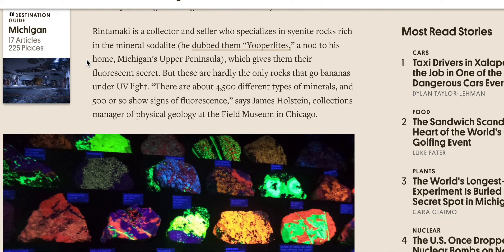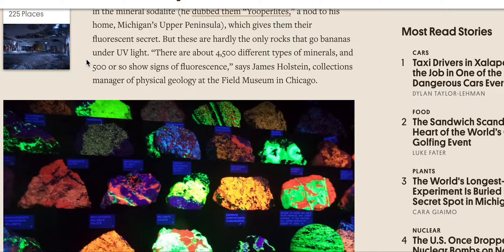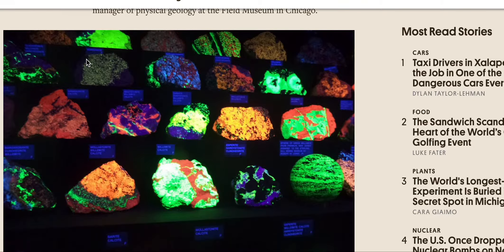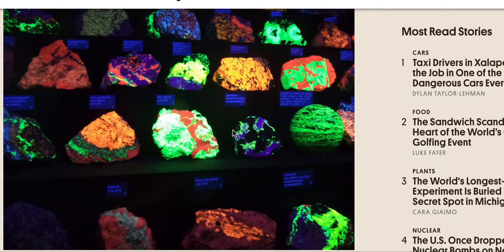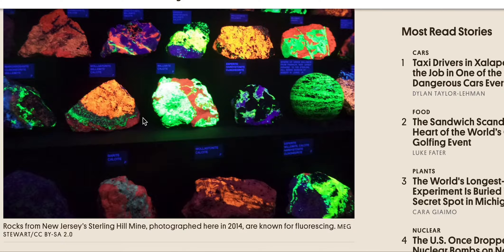But these are hardly the only rocks that go bananas under UV light. There are about 4,500 different types of minerals, and 500 or so show signs of fluorescence, says James Holstein, collections manager of physical geology at the Field Museum in Chicago. These are from New Jersey's Sterling Hill Mine, and they're known for fluorescence.